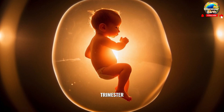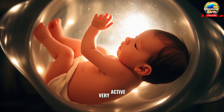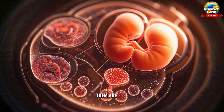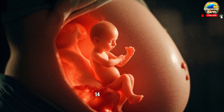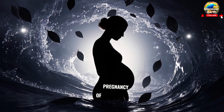During the second trimester, the baby continues to grow rapidly. By week 16, the baby is almost 10 inches long and is very active, although you may not be able to feel the movements yet. The baby's organs are maturing, and many of them are now fully functional. By week 20, the baby is 14 inches long and weighs about a pound.